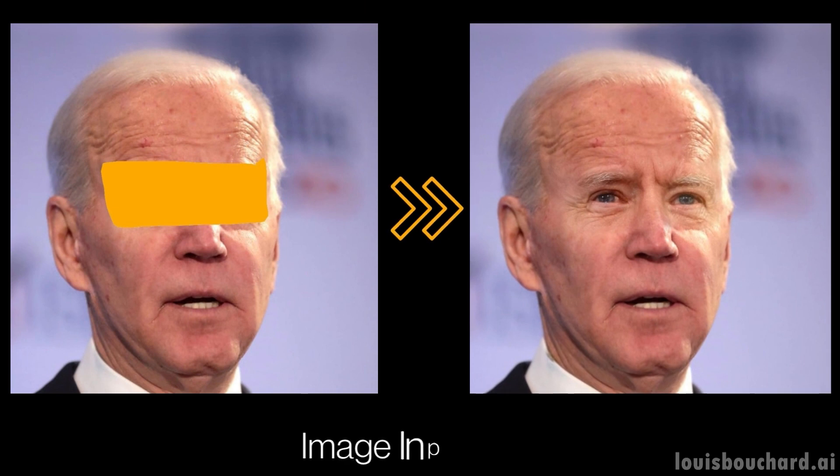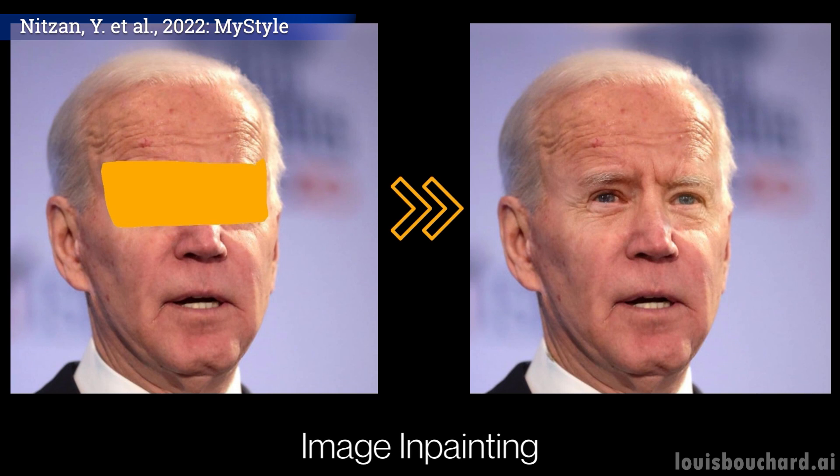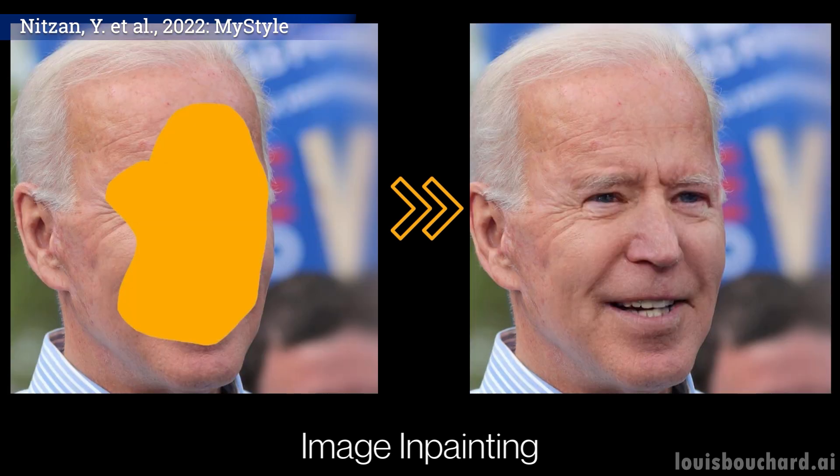Image inpainting is where you'd have some object in the shot covering your face. You'd remove this object from the picture and make your face reappear — just like enabling transparency in a video game to see through walls.